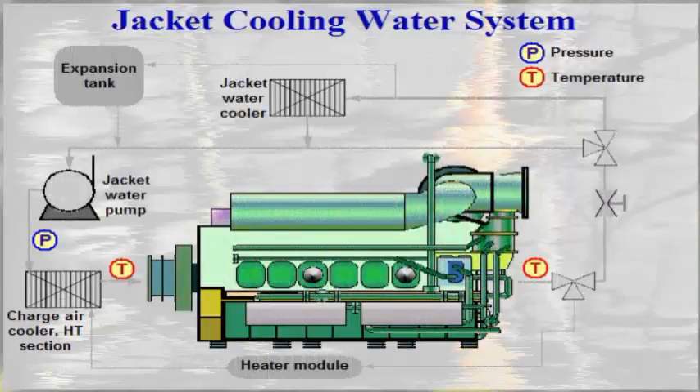The engine has two cooling water systems: one high temperature jacket water system, and one low temperature system. Only the high temperature system will be described here. The high temperature system is a fresh water cooling system.